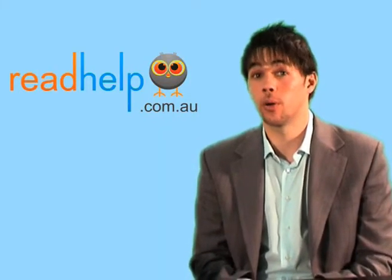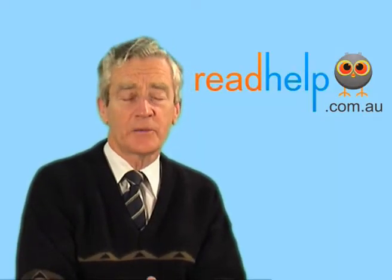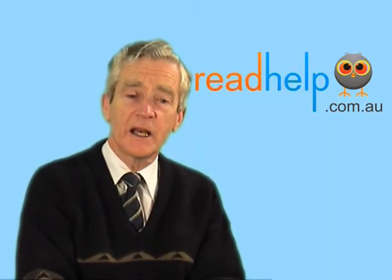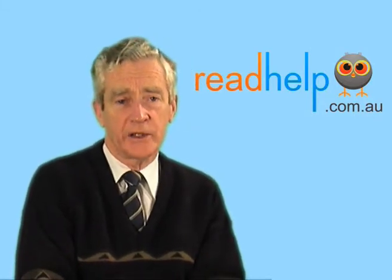So in answer to that question, you can't just go to an optometrist to get this testing done. That is quite right, you can't. Some optometrists will tell you that they can do it — you need to ask them: could I see your certificate of qualification from the Erlen Institute?